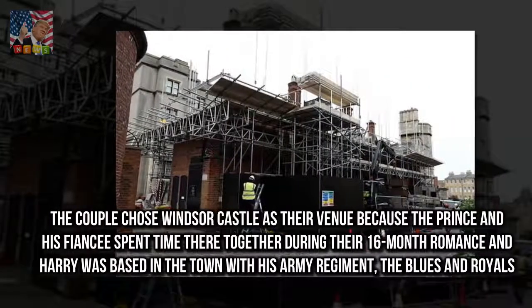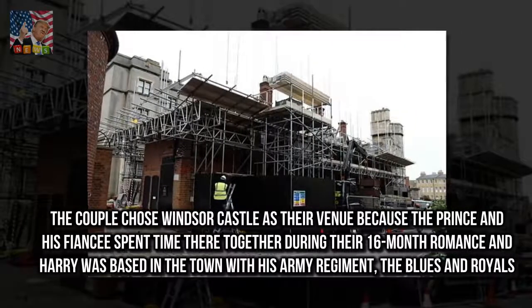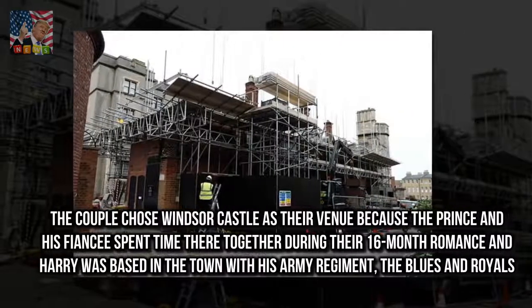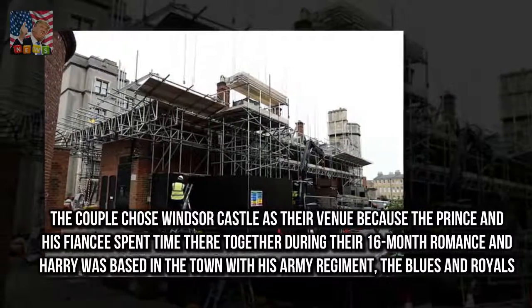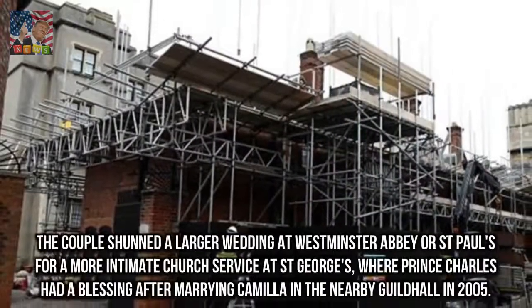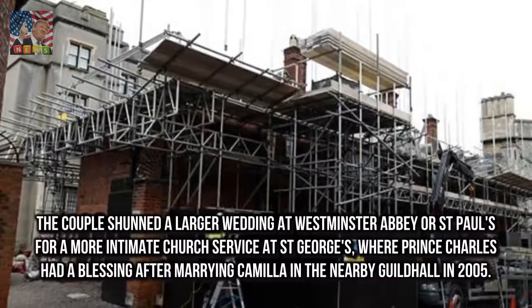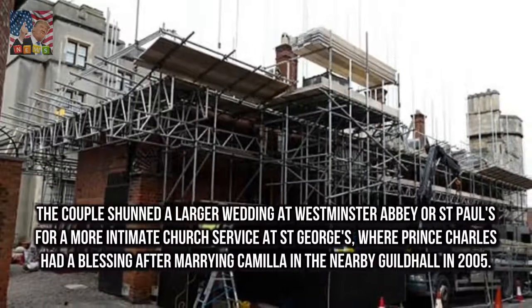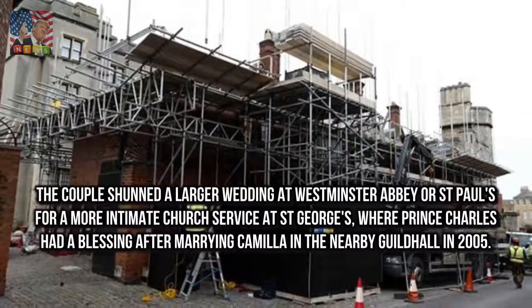The couple chose Windsor Castle as their venue because the Prince and his fiancée spent time there together during their 16-month romance, and Harry was based in the town with his army regiment, the Blues and Royals. The couple shunned a larger wedding at Westminster Abbey or St. Paul's for a more intimate church service at St. George's, where Prince Charles had a blessing after marrying Camilla in the nearby Guildhall in 2005.